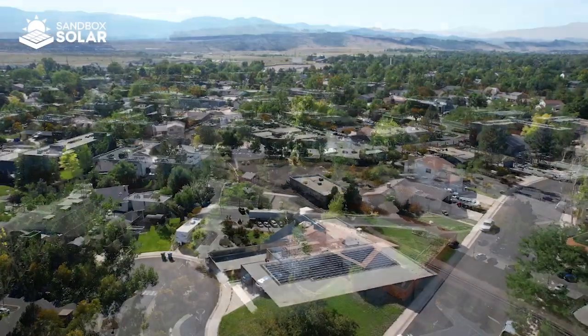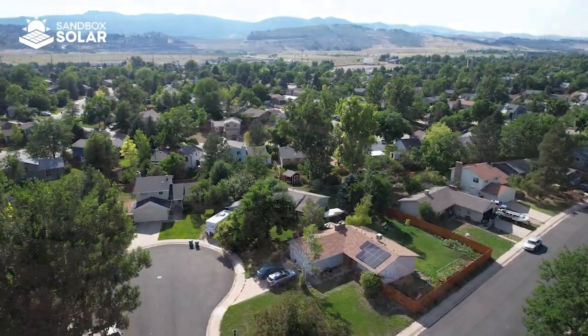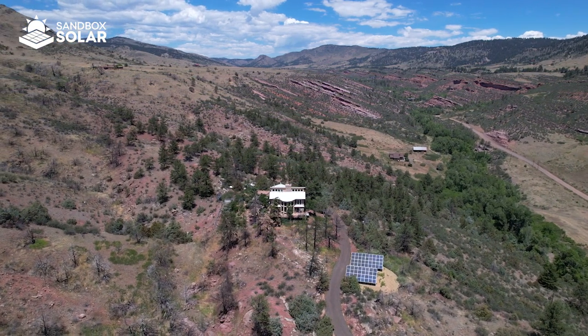I founded Sandbox Solar back in 2015 with nothing but a Subaru and a toolbox, and all the engineering knowledge in order to put solar installations together. Our mission is to deploy and scale the use of self-sufficiency across our communities, our neighborhoods, for our customers, for our company, and even for ourselves as individuals.